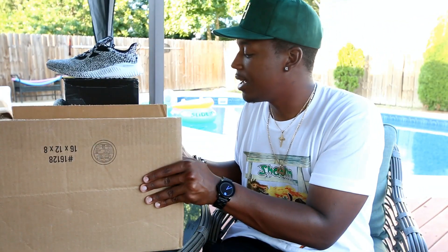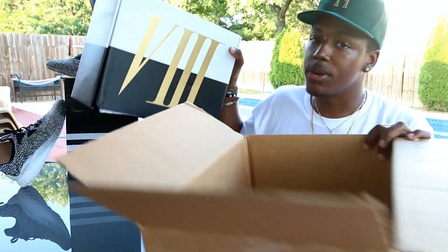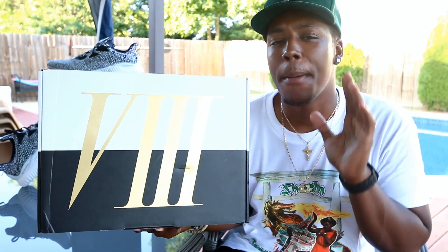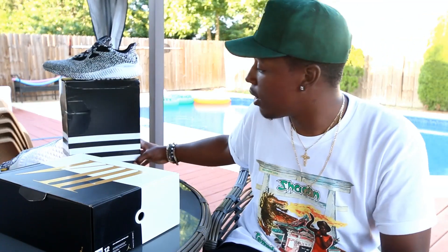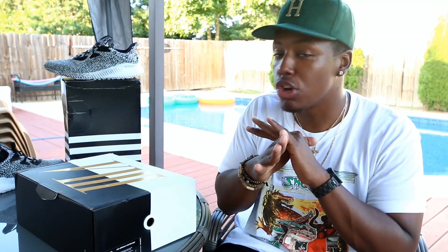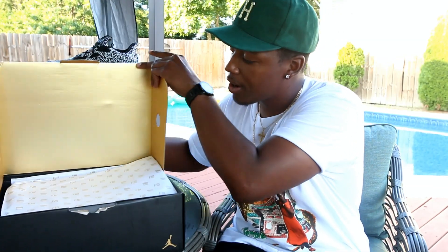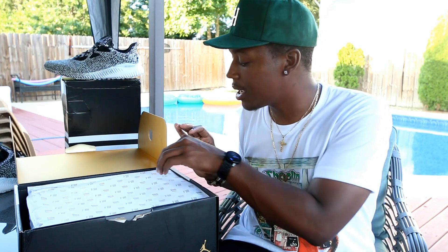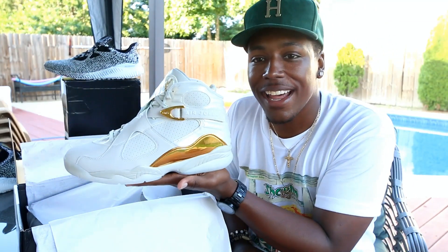I have been waiting for this next pair for so long. Y'all already know what's going on — this box says 'Jordan 8.' I'm a huge Jordan 8 fan; best Air Jordan 8 colorway is the Aqua 8 by the way. But this is the Air Jordan 8 Champagne pair. I peel back the paper on both sides and we get into these joints right here — look at that gold on the inside.